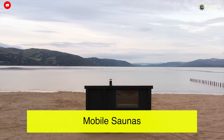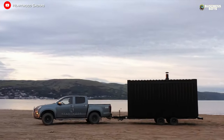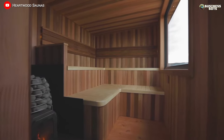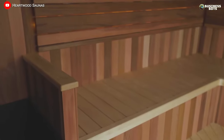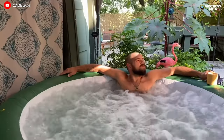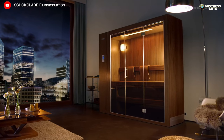Mobile Saunas. Mobile outdoor saunas are compact structures that can be transported from place to place using special vehicles. These saunas are fully ready for use after transportation, and they can be rented for a steam session in the countryside or in the yard of one's home. The package can also include inflatable jacuzzis.